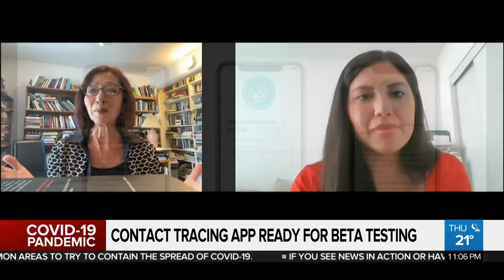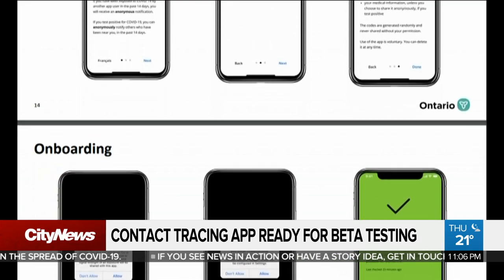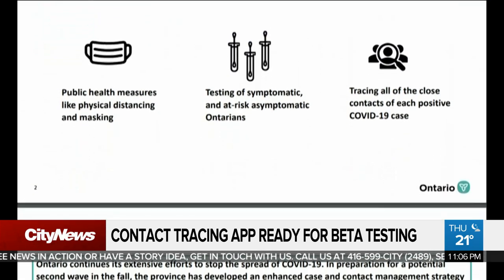I want to start by saying it's about time. The way it works is it tells users if their phones have recently been near a phone of a person who later volunteers that they have tested positive for COVID-19. It notifies you if you have come within proximity — within about six feet — of someone else who has reported being COVID-19 positive. And that allows you to take whatever action you wish: go to your doctor, go to a public health authority.